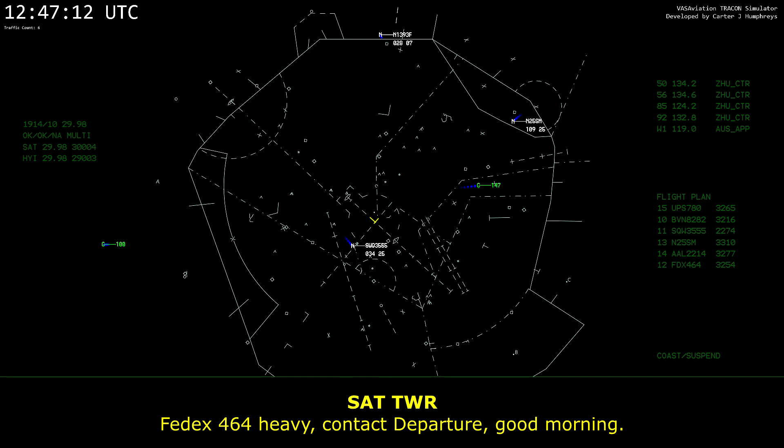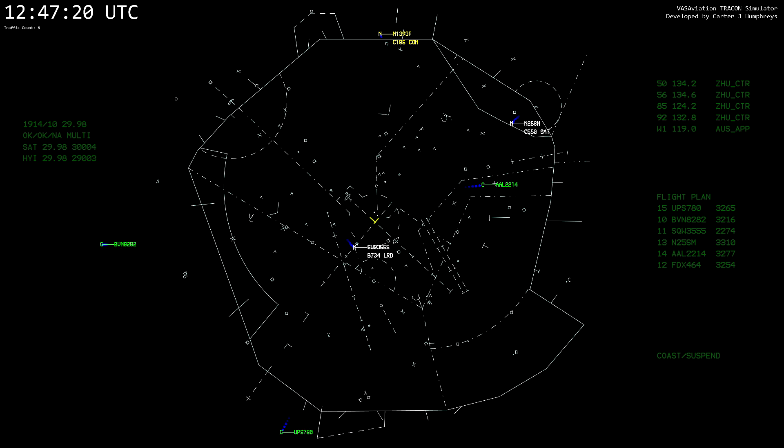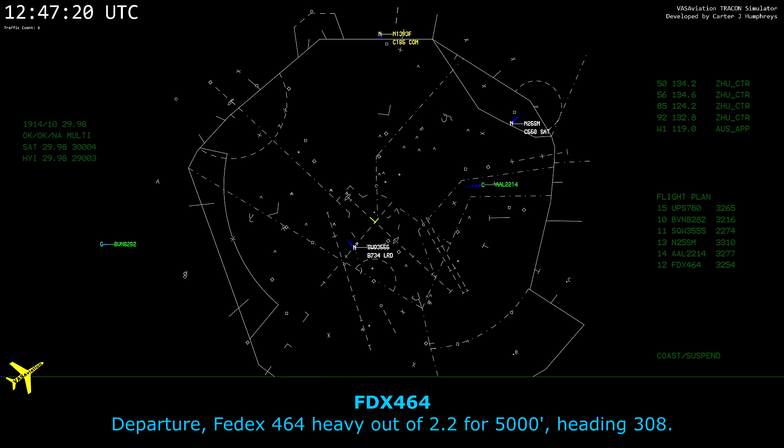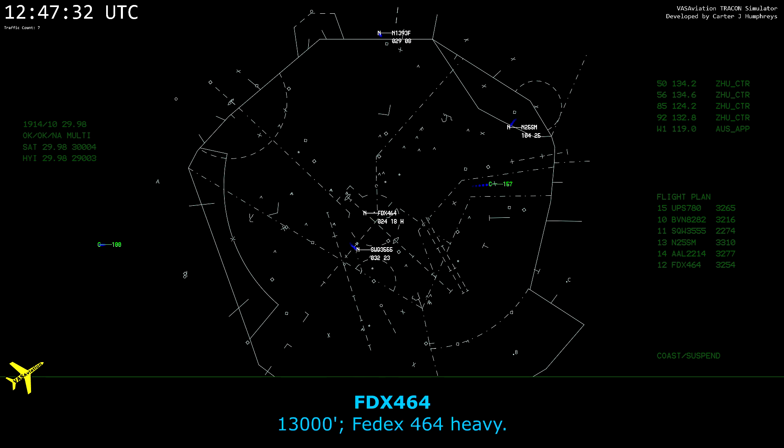FedEx 464 Heavy, contact departure, good morning. Good morning, FedEx 464 Heavy, we did not see any birds. Okay, thank you. Departure, FedEx 464 Heavy, out of 2,200 for 5,000, heading 308. FedEx 464 Heavy, radar contact, climb and maintain 13,000. 13,000, FedEx 464.